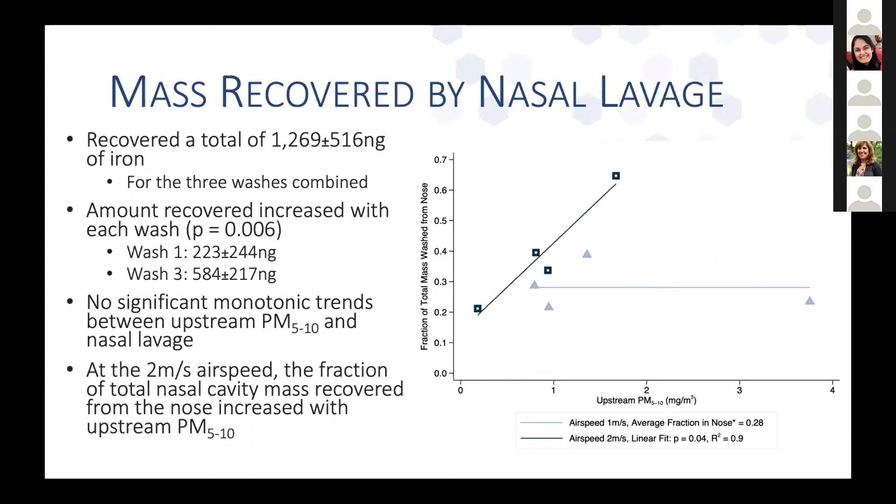With nasal lavage, it did not very effectively collect mass. With each subsequent wash, we collected more particles — going from about 223 nanograms on average in the first wash to 584 nanograms collected with the third wash — so we were not getting very efficient collection. We also didn't see any associations between the mass collected by nasal lavage and upstream PM 5–10 concentration. We did find that the fraction depositing in the nose — the area accessible by nasal swab — showed an association with upstream PM 5–10 concentration, but only at the higher airspeed.